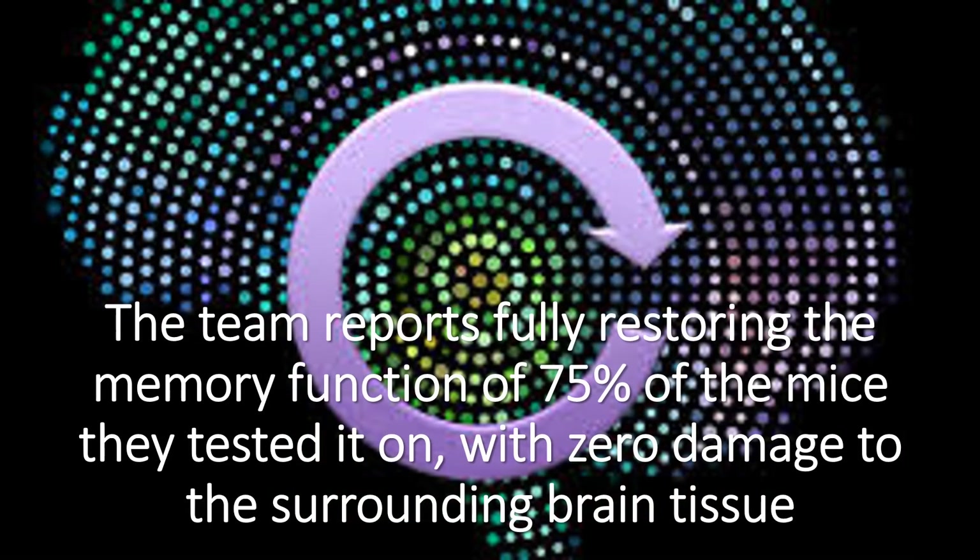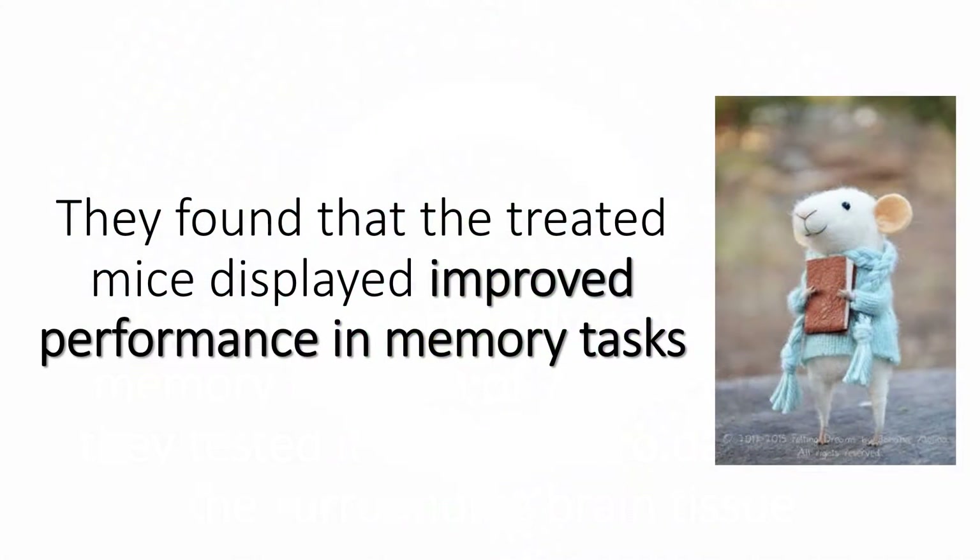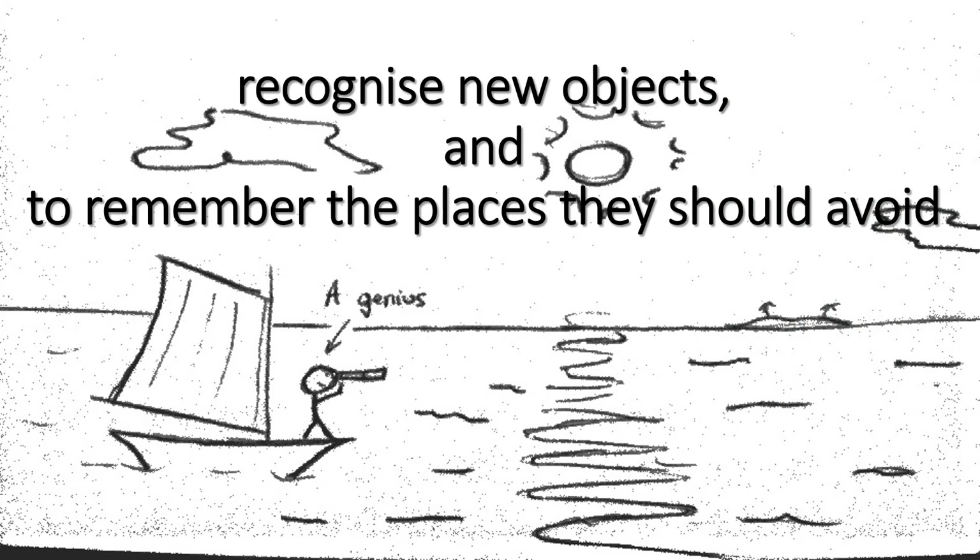The team reports fully restoring the memory function of 75% of the mice they tested it on, with zero damage to the surrounding brain tissue. They found that the treated mice displayed improved performance in memory tasks — to get them to recognize new objects and to remember the places they should avoid.